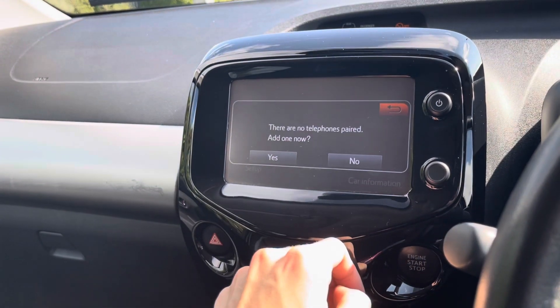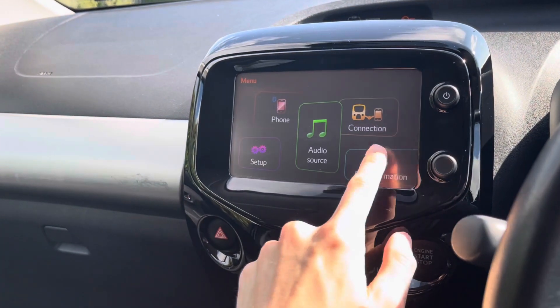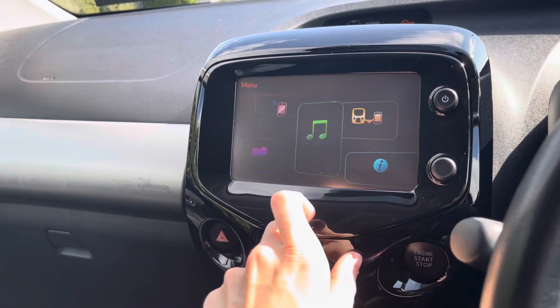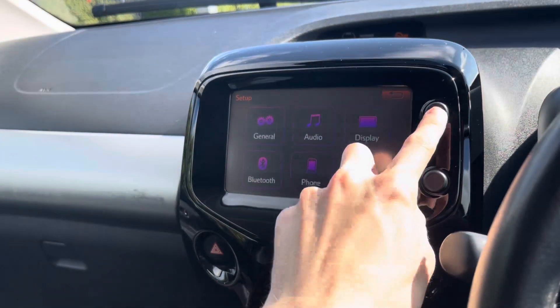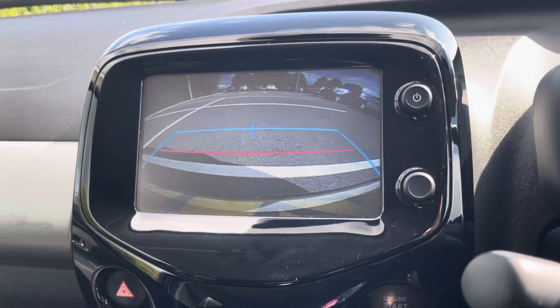The car also has the ability to connect your phone to the car via Bluetooth. If we look at car information, you can find extra information about your car. And if we click on setup, we have extra settings to customise your car to your liking. It also features a reversing camera — here's what it looks like on the screen.